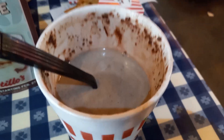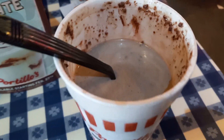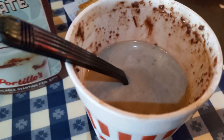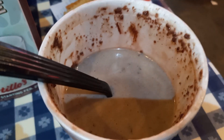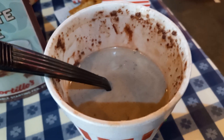I upgraded it for 80 cents extra — you can make it a cake shake. So it's a mint chocolate cake shake instead of the mint chocolate shake. You can tell there it's chocolate. I could definitely taste the mint in this milkshake, which makes it pretty good.